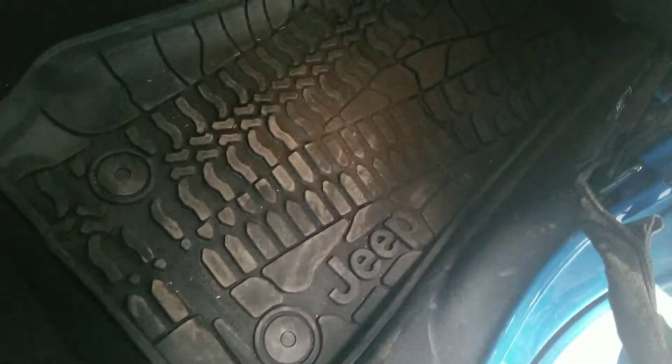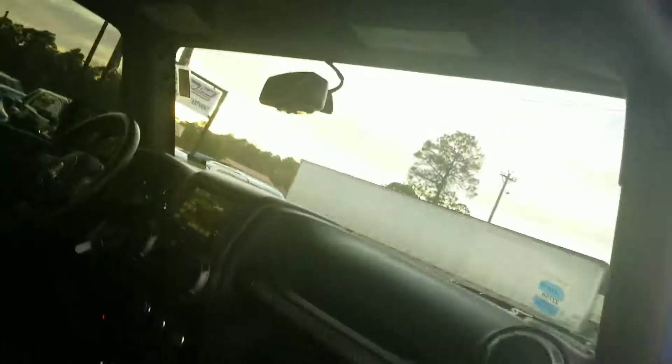Tow hook available, of course. Now, Raymond, inside the vehicle — as you can see, it will have the Jeep all-weather mats. It also has your hooks here for easier access inside and out.